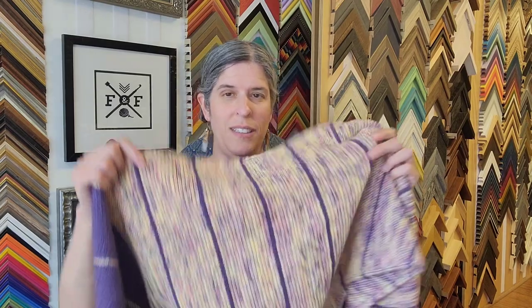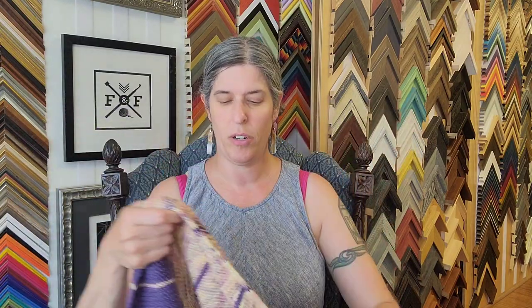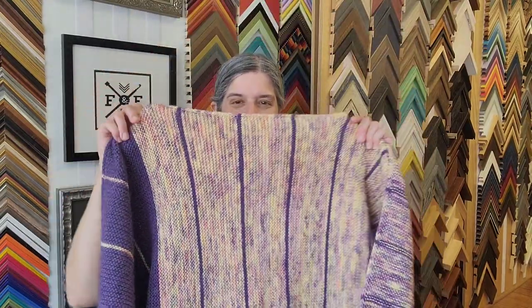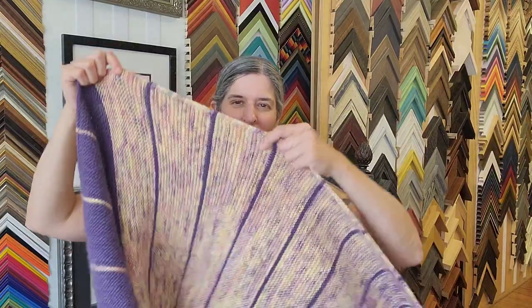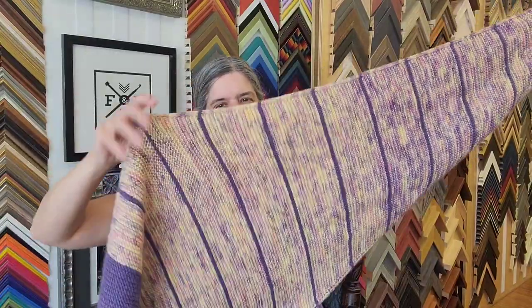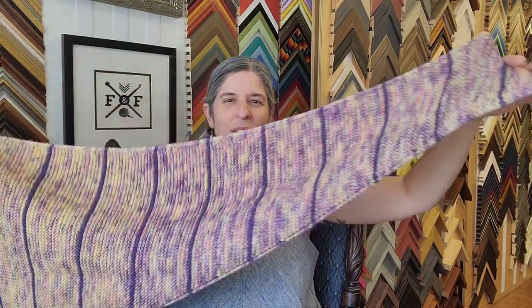I thought that was so cool. I used six skeins altogether — three of each. I still have some purple left over. I love that I didn't do this on purpose, but there's one skein, two skeins, and then the third skein, and they kind of fade into each other. I think that's so cool.